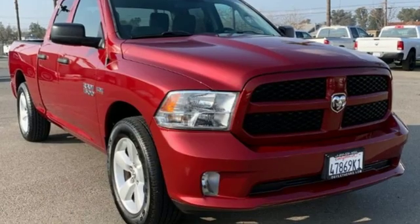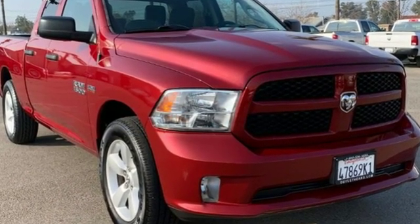When you need to grab life by the horns, you need a Ram. Hurry in today and see it for yourself.